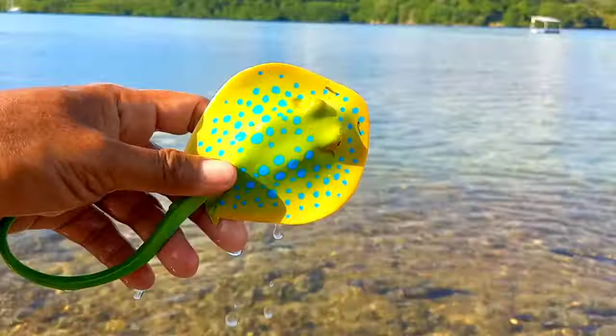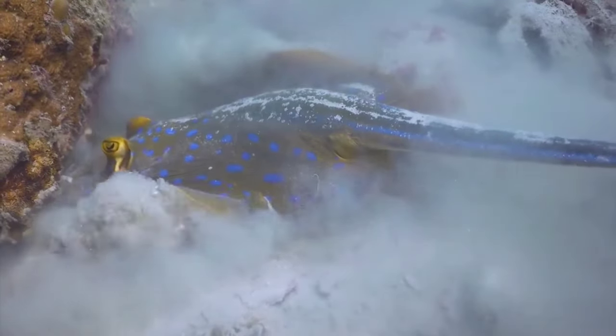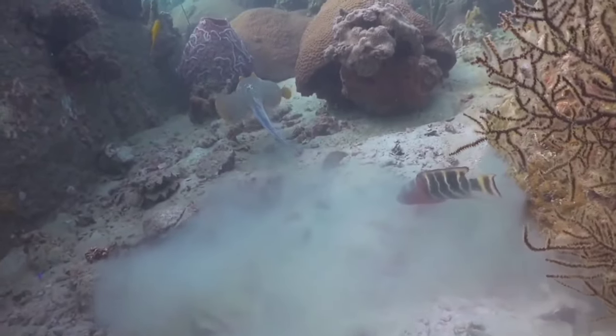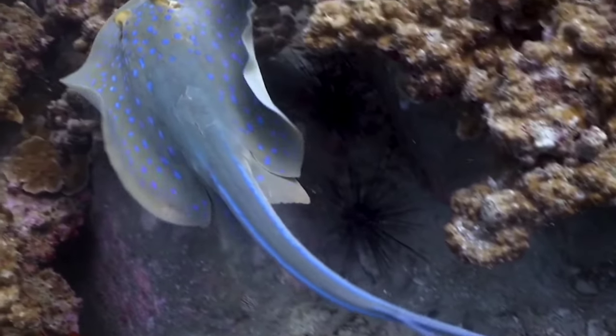This is a blue spotted ray. When hunting for prey, the blue spotted ray will bury itself in the sand and wait for fish or crustaceans to pass by, tracking prey using the ampullae of Lorenzini organ located above the forehead. After ambushing prey such as seabed fish, coral crustaceans, and coral molluscs, the blue spotted ray will immediately bite it.